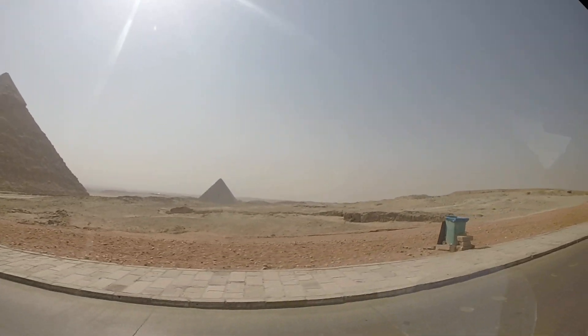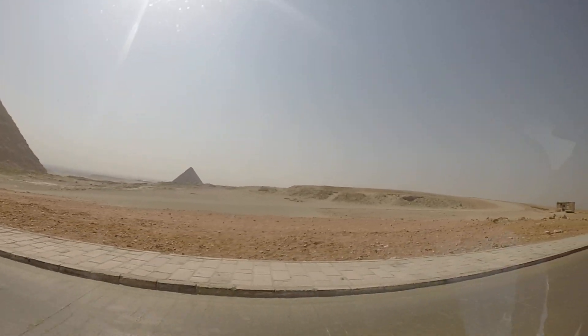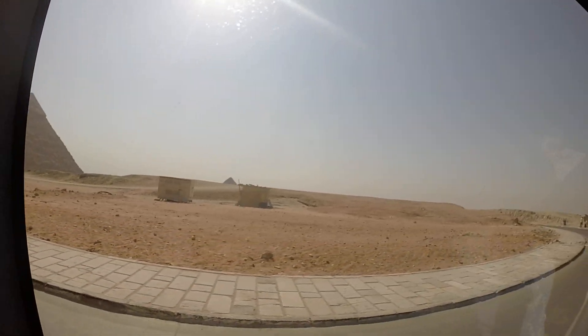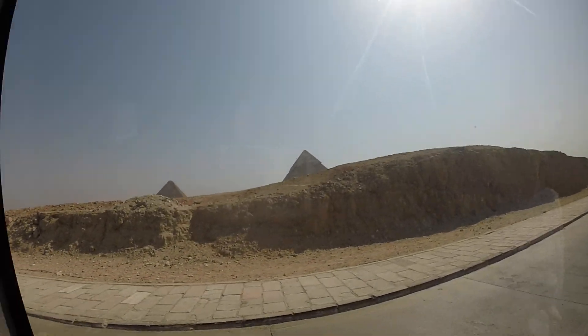I have a question. Where is Queen Hetepheres' tomb? The pyramid is right there. You know, we will see it on the way by the camel ride. You will see the three small pyramids nearby the Great one. These are for the mother, wife, and daughter — for Queen Hetepheres.